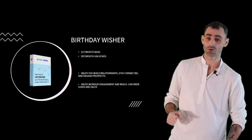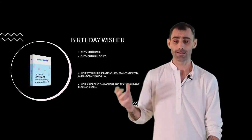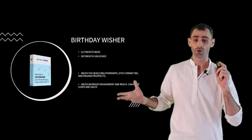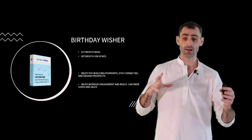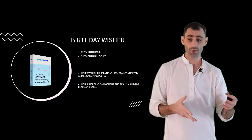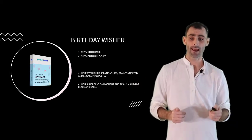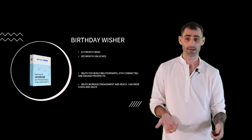Next up, we've got Birthday Wisher. People pay $17 a month for the basic account or $97 a month for the unlocked account. This is going to help you build relationships, stay connected, engage with prospects, and start conversations — which is going to help you get more reach, more engagement, and can drive opt-ins, leads, and sales.